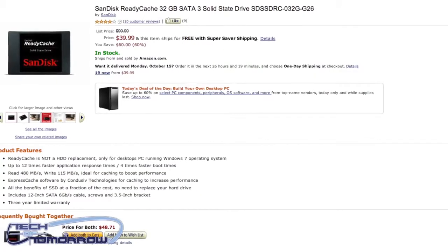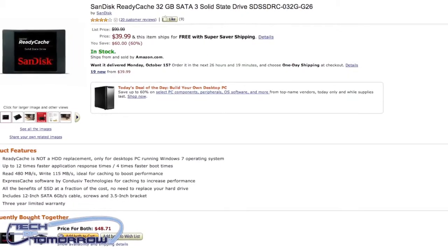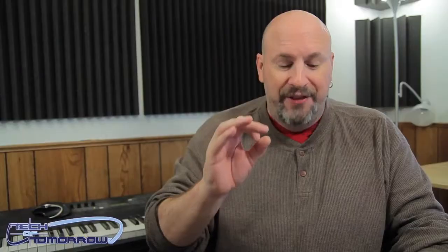We also have a Sandisk 30 gigabyte SSD, good for SRT and for a boot drive, coming in at $39. Some of the other incredible deals: the XFX 7750 for $90. Think about that — the 7750 that really kicks butt on the GTX 650 Ti — $90.